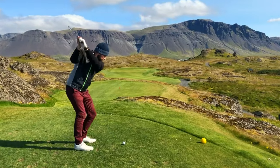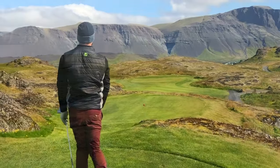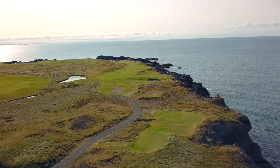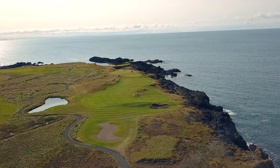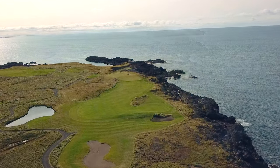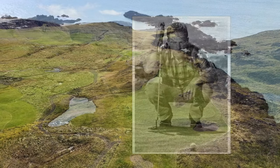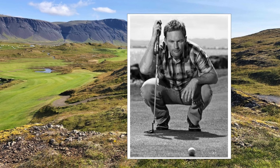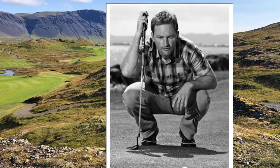Many of the world's best courses feature strategic par four holes. The epic short par four third hole at Brautarholt is one such hole — it is both strategic and dramatic. We are delighted to have Edwin explain the strategies behind this hole and how to play. Over to you, Edwin.